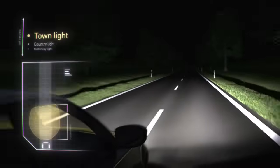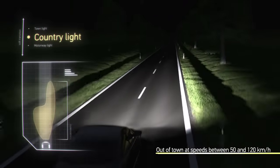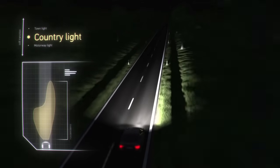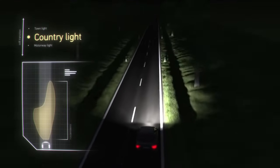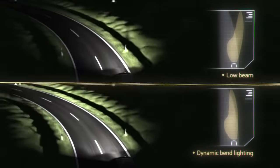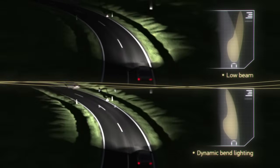The country light is activated out of town at speeds between 50 and 120 km per hour. It illuminates the left and right sides of the road more wide-ranging than conventional low beams. The dynamic bend lighting provides an optimal illumination when the road is bendy because of the horizontal movement of the headlamps.